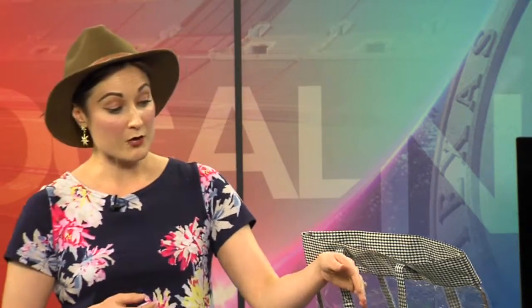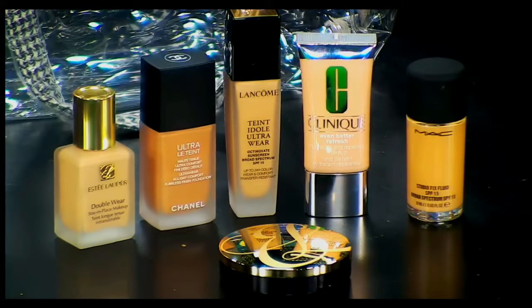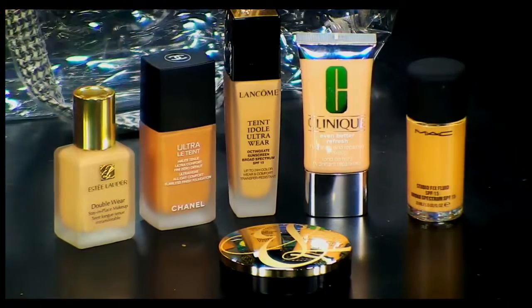Lancôme is wonderful because they have over 160 shades. So if you think you're hard to fit as far as your skin is concerned, go to Lancôme — they can fit you. And then, of course, we have MAC's Studio Fix. It's a popular favorite — 24-hour wear, matte finish, just beautiful coverage.